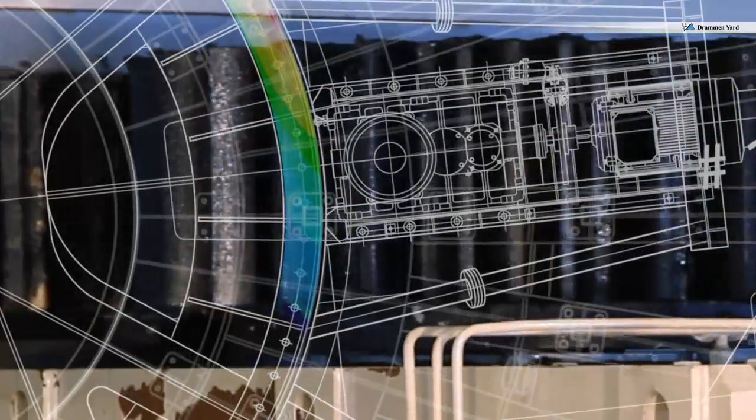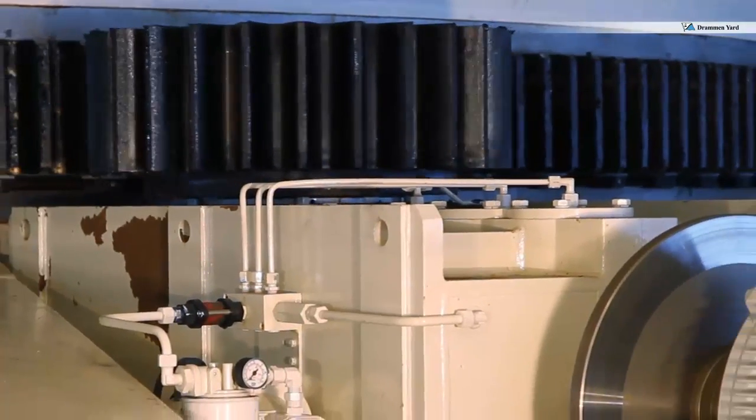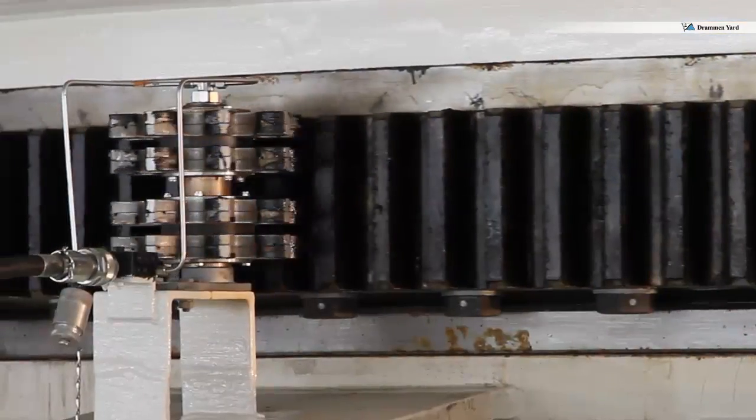The carousel has a gear drive, frequency-controlled electric motors, rugged gearboxes and fail-safe brakes. Automatic greasing is installed for trouble-free operation.